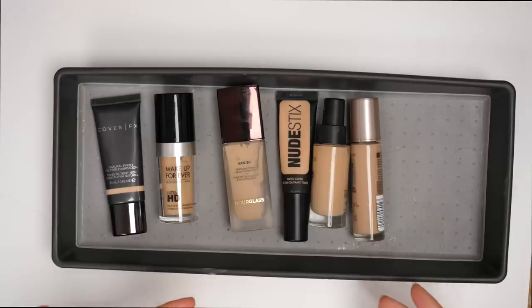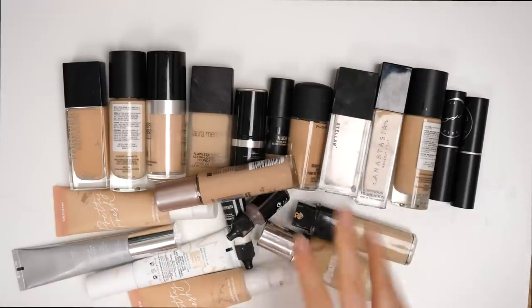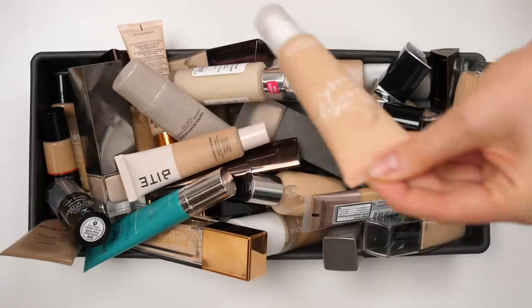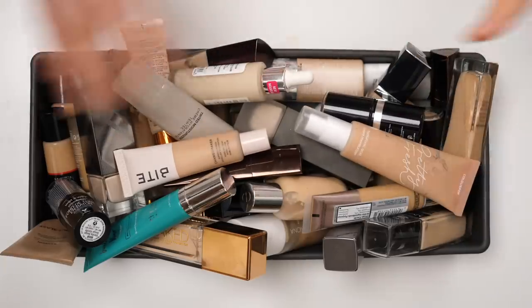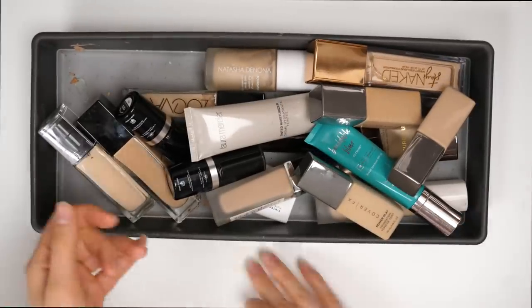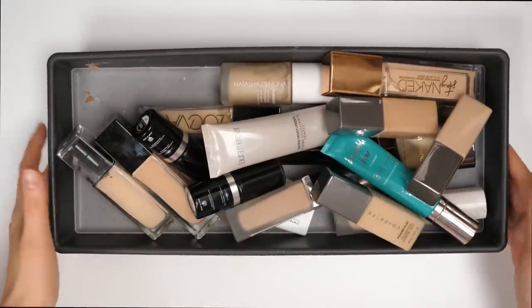And that is all the foundations that I'm keeping from this bin — that was very, very successful. Now let me show you all the ones that I'm getting rid of. These are all going to better homes — some of them to the trash because they're expired, but most of them to better homes. Alright guys, we're almost done — here's the last bin. There are some foundations in here like the ColourPop Pretty Fresh where I have some extra shades. So I'm going to go through the ones that are doubles of foundations we've already spoken about and go through the new ones.